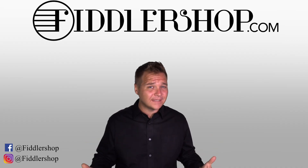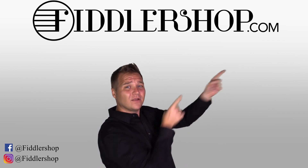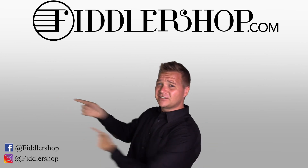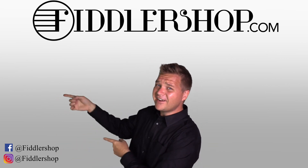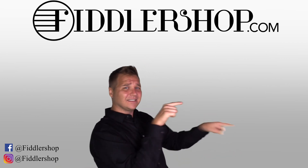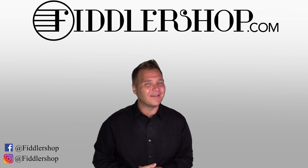I hope that was helpful. If you want to learn more and purchase this product, you can do so by clicking right up here. We would also love it if you subscribe to our channel so we can keep in touch. If you want to learn more about FiddlerShop in general and everything we do, just click right over here. Thanks so much and we'll see you at FiddlerShop.com.